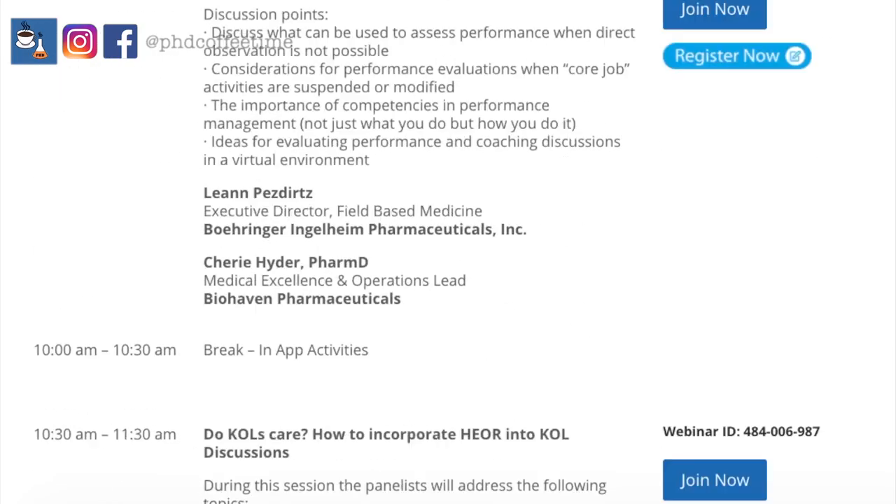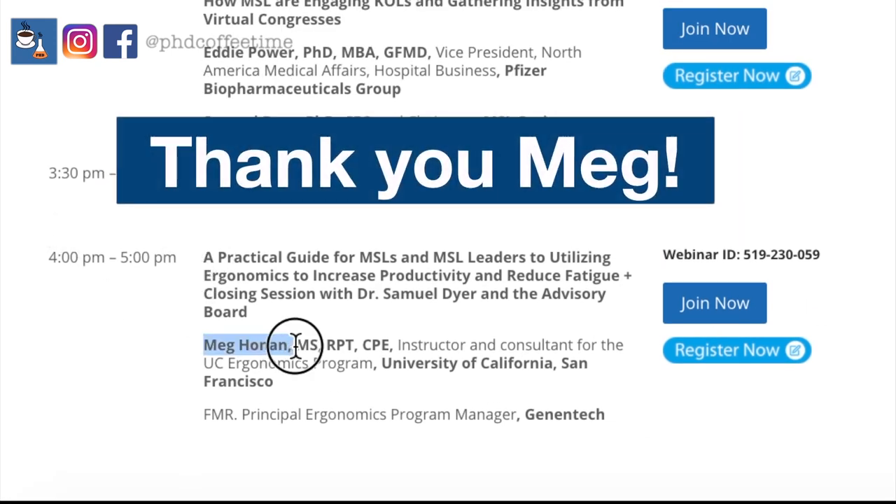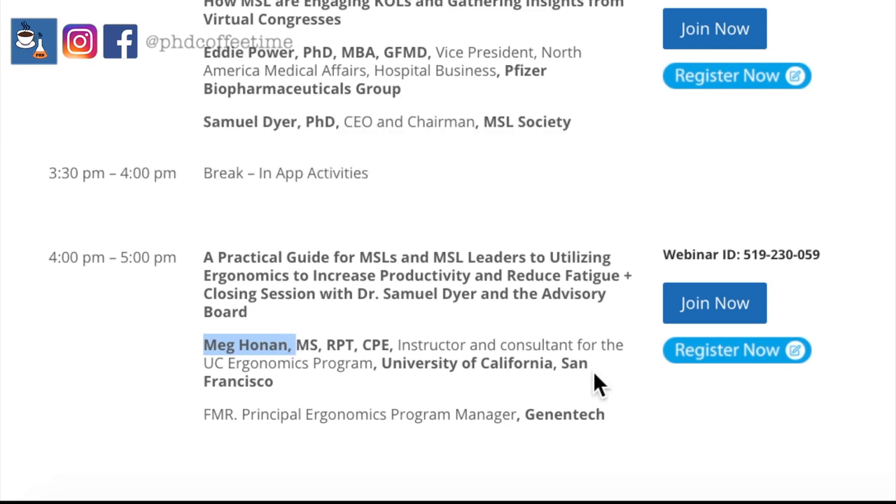I attended a medical science liaison conference and the speaker, Mac Honan, saved my days. Since her talk, I have been doing a lot better at home and feel a lot more productive following her advice.